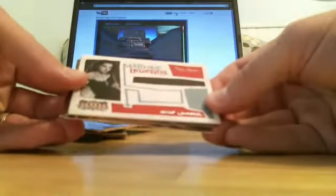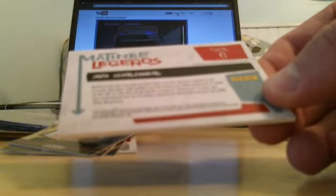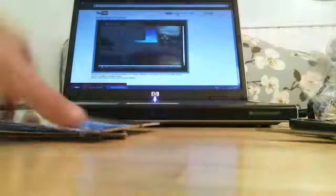Pack number two. We've got Tab Hunter, Michelle Beadle from ESPN. We have a Matinee Legends insert of Hedy Lamarr, and a Matinee Legends of Ava Gardner — that is a relic, looks like a dress probably, numbered 23 of 499. She was in a movie in 1954, so that is an old dress in that card. And then there was a Tori Spelling base card also in there. Two pretty good hits so far through two packs — let's hope you get two autos in this box.